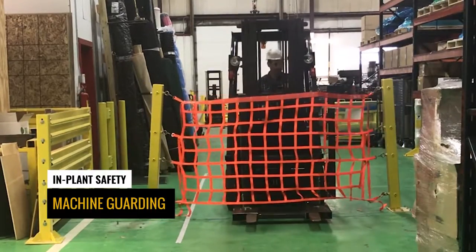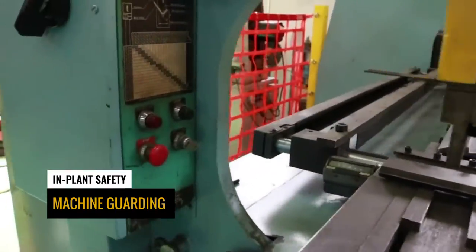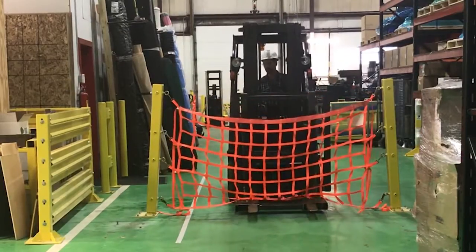Bollard Mounted Nets provide an added guard for door uprights, racking, or machinery. The nets work perfectly to cordon off an area that's deemed dangerous.